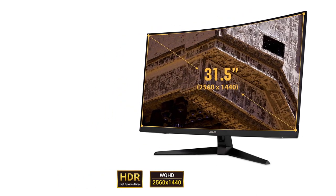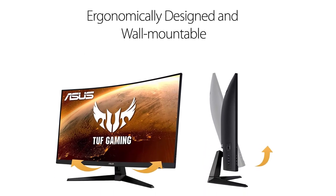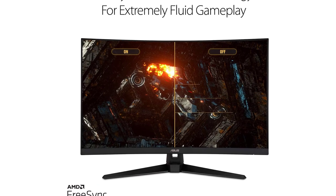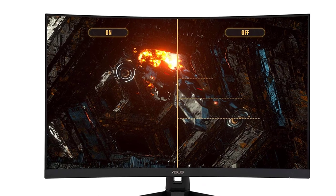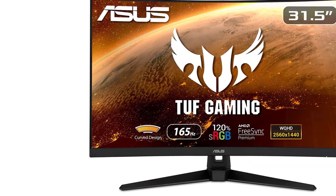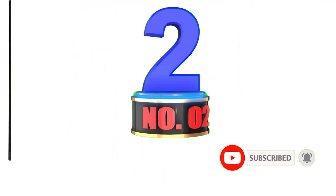It also comes with Shadow Boost technology that slightly brightens the darker areas on the screen, which helps you easily spot your enemies in games. As far as picture quality is concerned, this monitor supports HDR10 and boasts a QHD 2K 2560x1440p screen resolution. Since it uses a VA panel, the colors are quite accurate as it supports a 120% sRGB color gamut. Moreover, it's quite easy to set up, and you get tilt and swivel adjustment options as well. On the back side, there are two HDMI 2.0 ports and a DisplayPort 1.2.